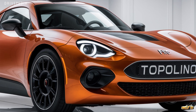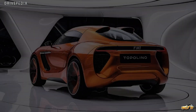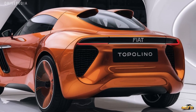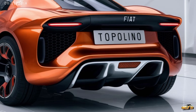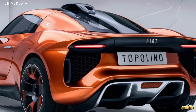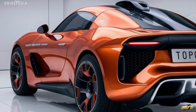So who's this car for? The 2025 Fiat Topolino is aimed at urban drivers who need something compact, affordable, and eco-friendly. It's perfect for quick trips, running errands, or even just enjoying a fun ride around town. And with its retro charm, it's sure to turn heads. The Topolino is more than just a car — it's a lifestyle choice that brings back that old-school Fiat charm with a 21st century twist.